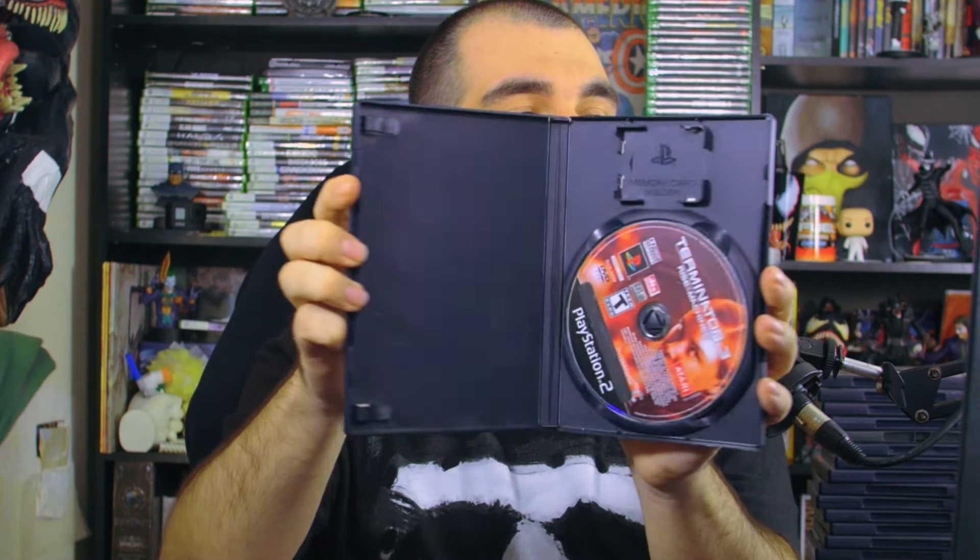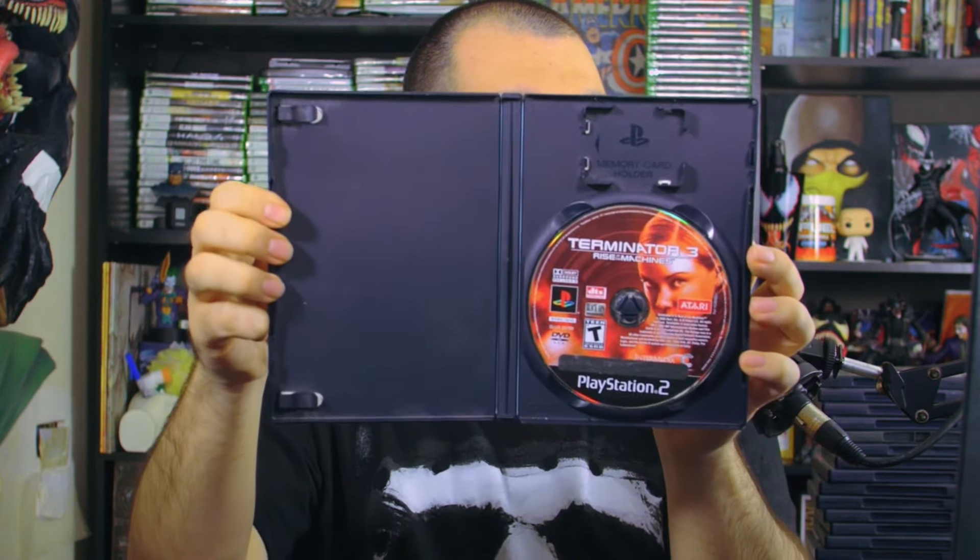Then we have Terminator 3: Eyes of the Machines — 'I'll be back.' There's the back side, 'You are the ultimate weapon,' no manual but there's a character on the disc. We also have Terminator: Dawn of Fate with one of those shiny covers that I love — like Pokémon cards with holographic foil. I'm a total sucker for it.